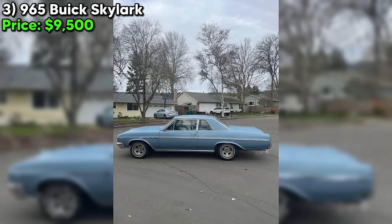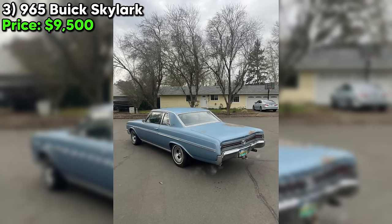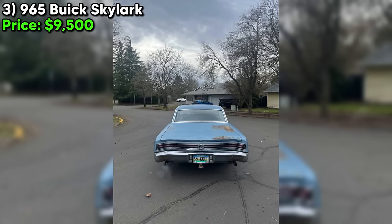As always, we recommend giving it a thorough in-person inspection before making any deals. But if it checks out, you could be the proud new owner of a genuine piece of American automotive history.